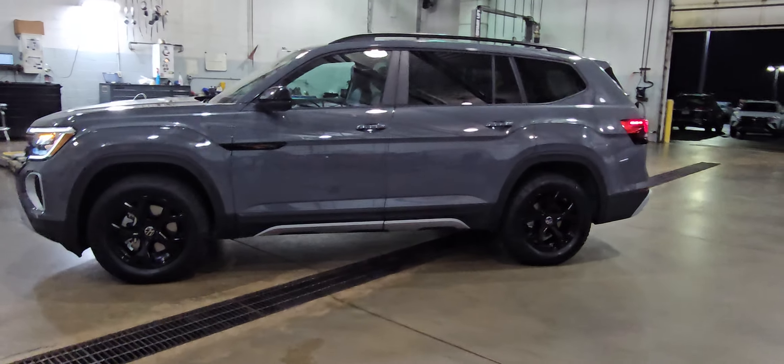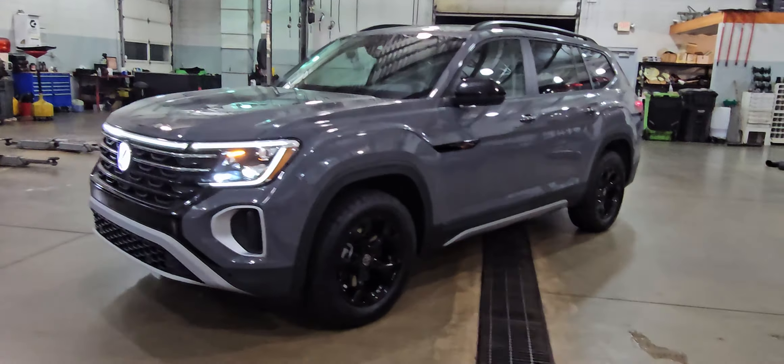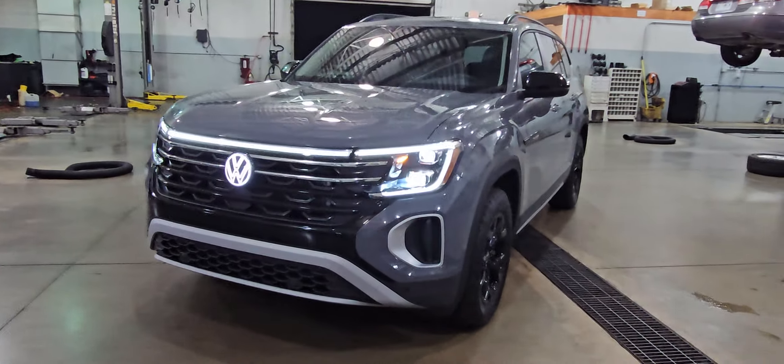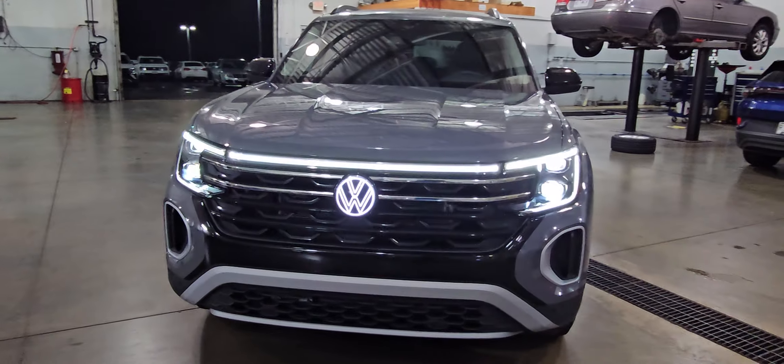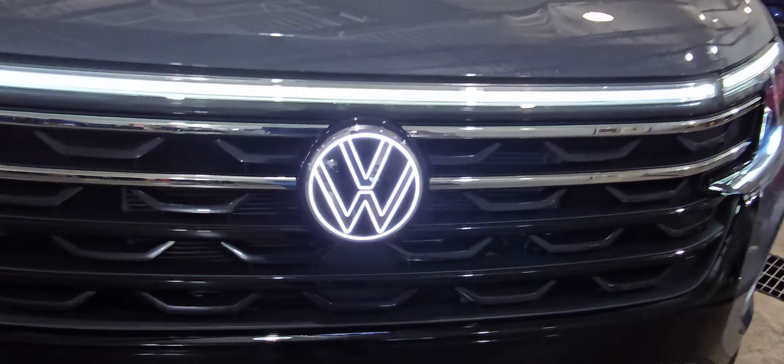This particular one is pure gray on the exterior with Titan black and orange piping leatherette on the interior. It features LED headlights, LED light bar, LED running lights, and an illuminated front logo right there.